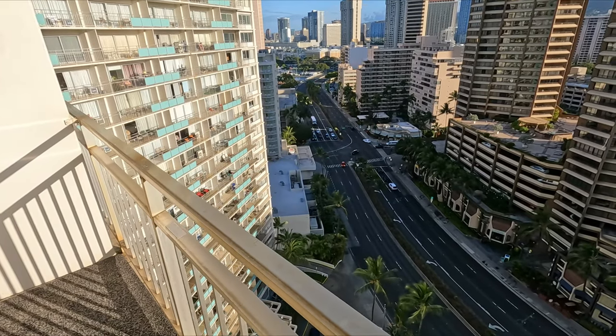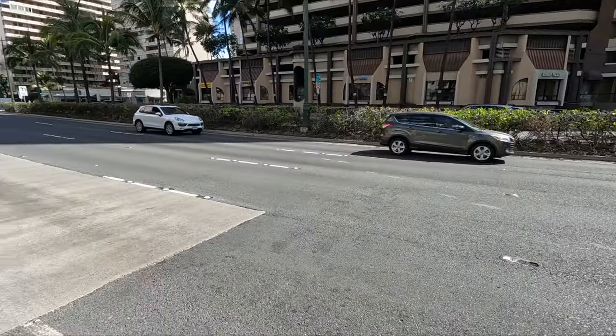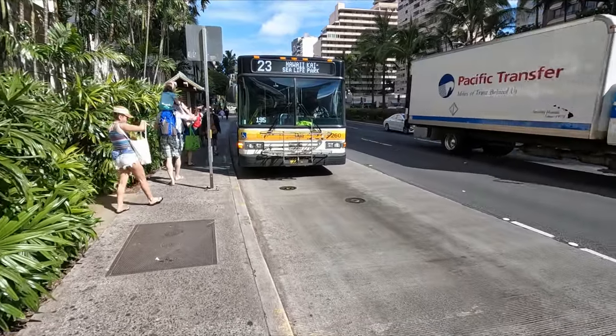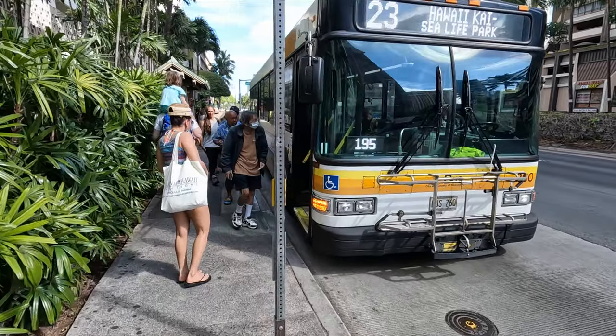We decided to take the bus. This is Ala Moana Boulevard right here. Since we're at the Ilikai Hotel, you take the 23 bus route which will get us very close to the bay, and from there you can either take an Uber or take the number one bus that will get you about one mile from the bay.